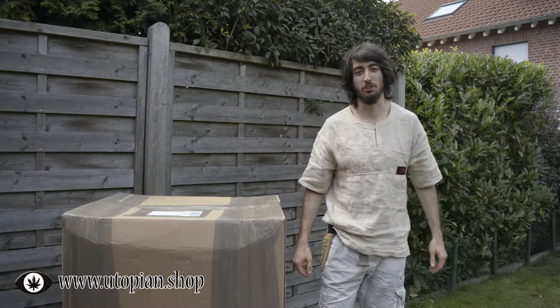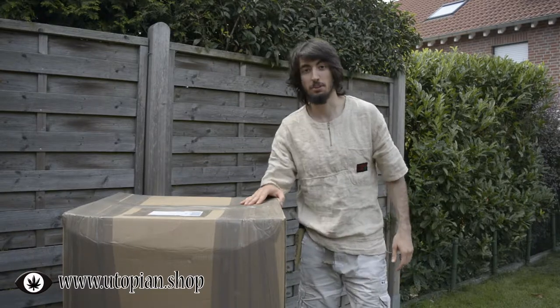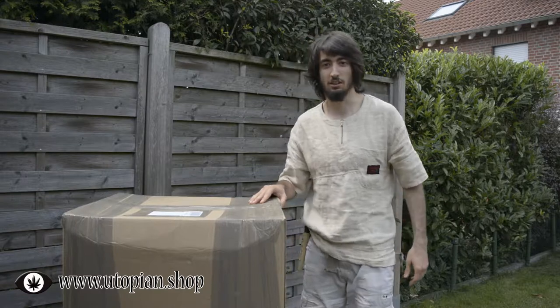Hey, hello! My name is Wiktor Mosakowski and welcome at Utopian Life. Today I got a mysterious package and I have absolutely no idea what's inside. So let's take a look.